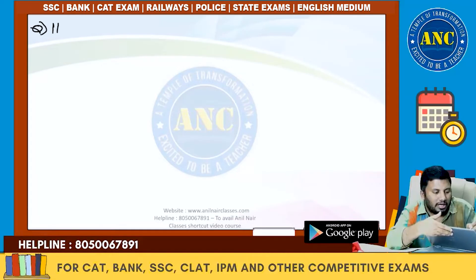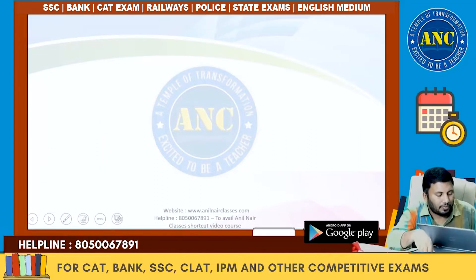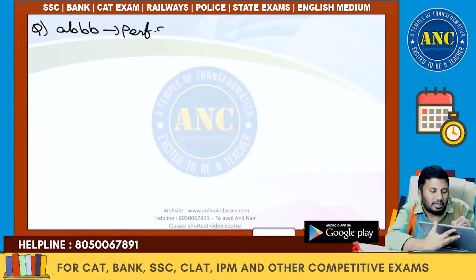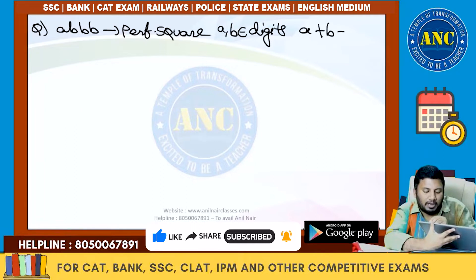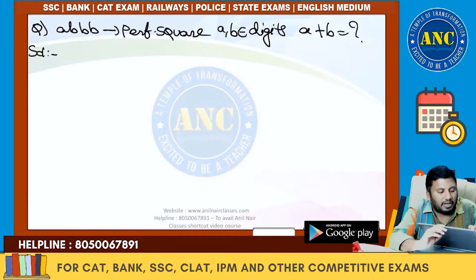Question: AAAB is a perfect square, and A and B are digits. Find the value of A plus B.